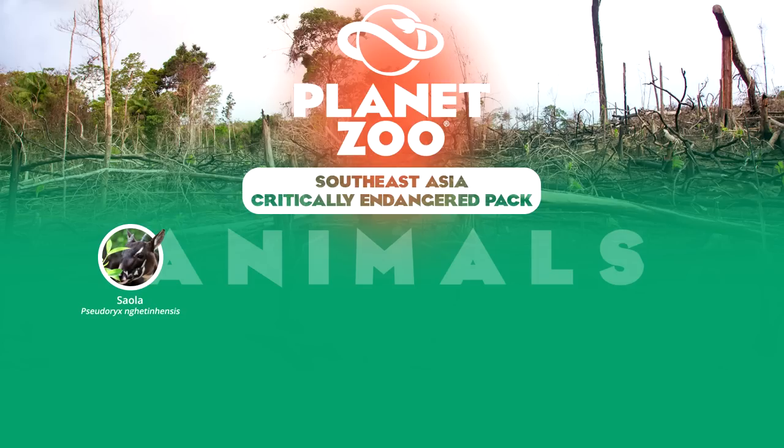Their distribution in remote, highly inaccessible terrain in the Vietnamese highlands, their almost mythical status in local culture, and their short horns have dubbed their affectionate name the Asian Unicorn. Several attempts at capturing this Saola have been performed in the past, but all have been unsuccessful over the long term. Its intrigue would present a compelling case for representation in the Planet Zoo game.